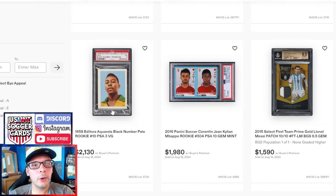Beyond that, we have a PSA 3 Pele Aquarela that goes for $2,100 — about what they do, a little bit over $2,000 is typically what I see. Also an early cert, which you can take for what you will.